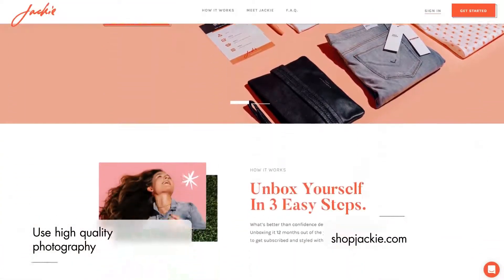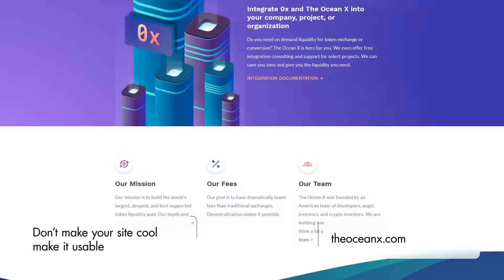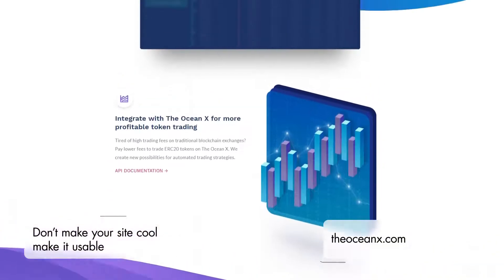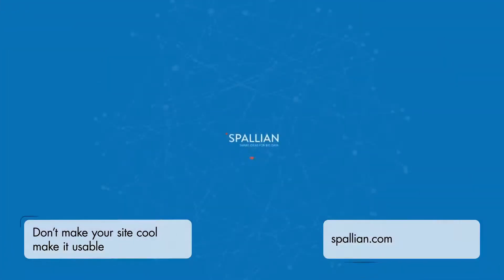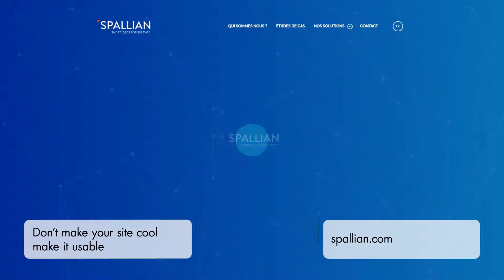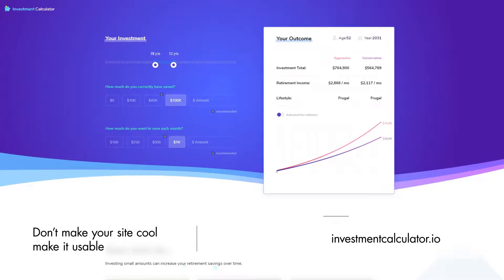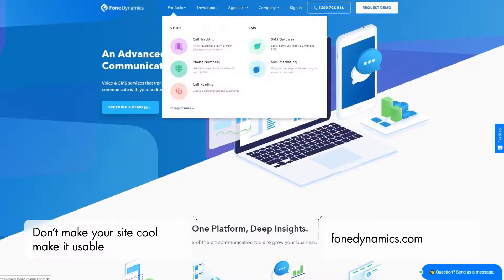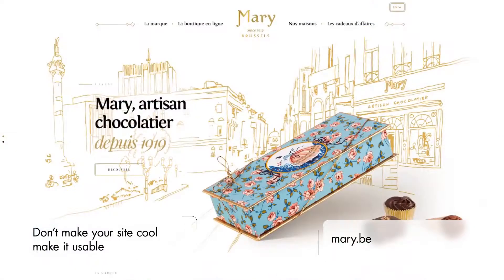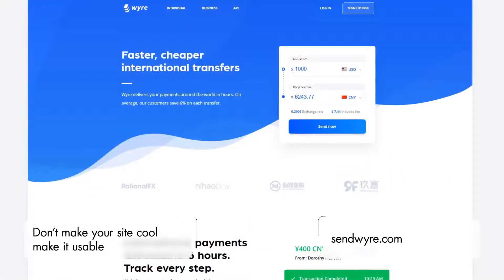In the end, the best advice about how to design a website is this: make a website that is easy to use and not a website that looks cool or innovative. Although looks do matter, a website has a job to do. It is an advanced tool designed with a clear purpose in mind, not a work of art to be admired for free in a public space. The positive impact of cool additions is only temporary. If those additions stay in the way of smooth navigation, functionality, and easy-to-access call to action buttons, visitors will walk away and look for friendlier websites.